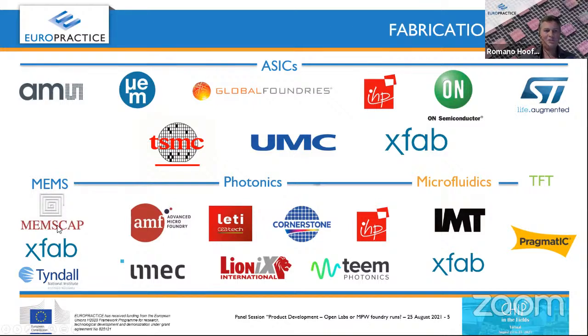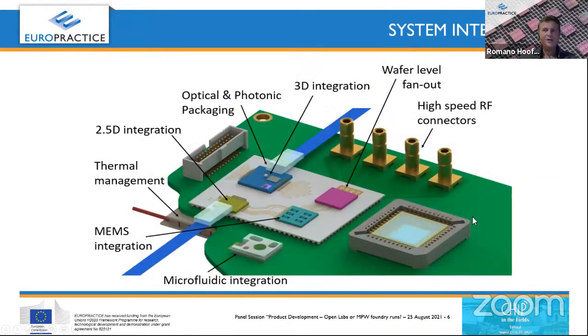Traditionally we started with MEMS — MEMS Cup — and recently added XFAB and Tyndall. Photonics is the biggest chunk, with seven foundries offering photonics services, mainly silicon photonics, but also silicon nitride photonics and photonics on glass. The photonics on glass is steam photonics, which also connects to microfluidics — IMT from Switzerland offers that. Very soon we will also offer thin film transistor technology from Pragmatic in the UK.